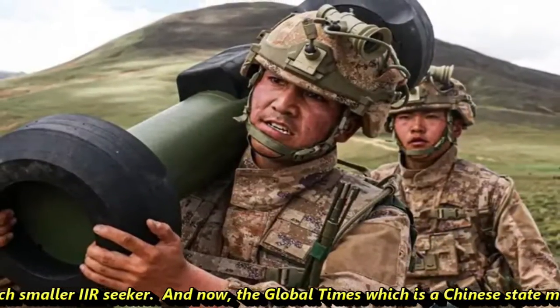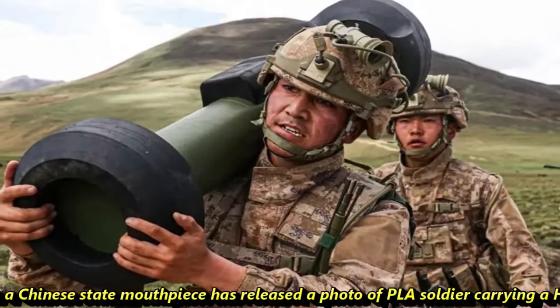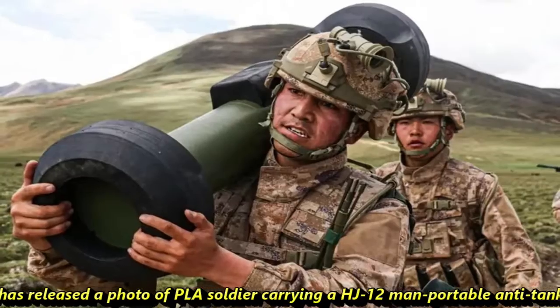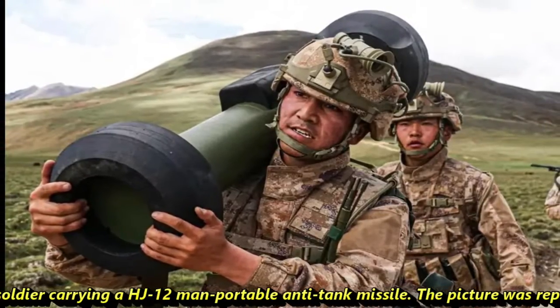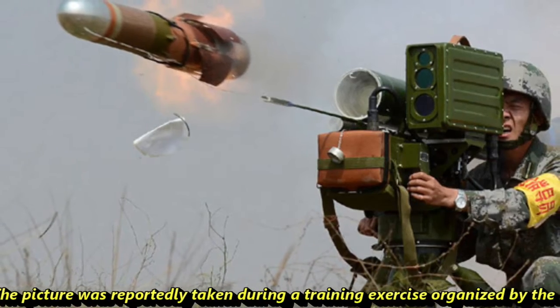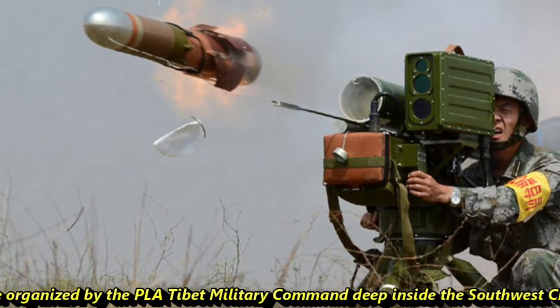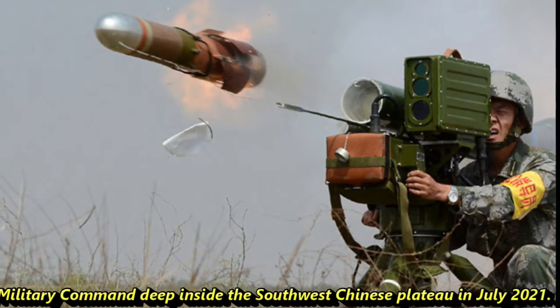Global Times, which is a Chinese state mouthpiece, has released a photo of a PLA soldier carrying the HJ-12 man-portable anti-tank missile. The picture was reportedly taken during a training exercise organized by the PLA Tibet military command deep inside the southwest Chinese plateau in July 2021.